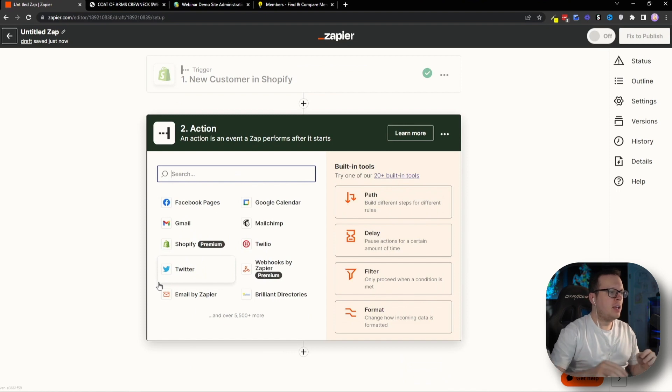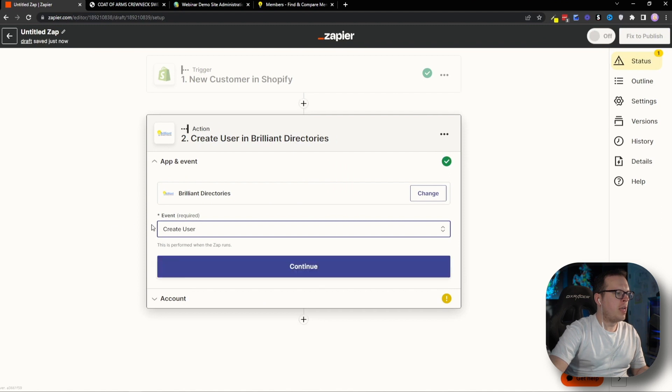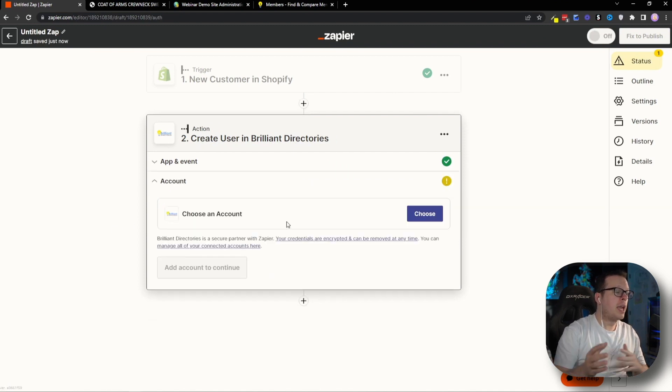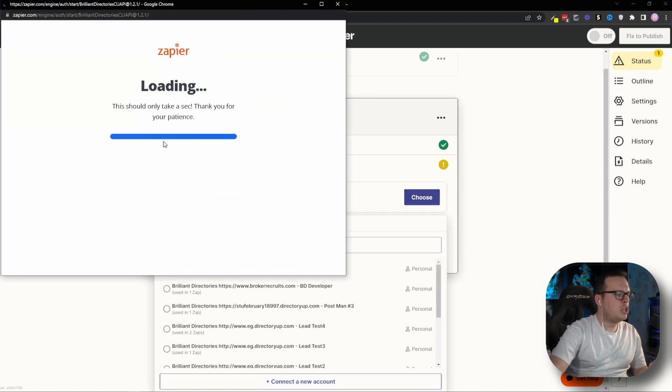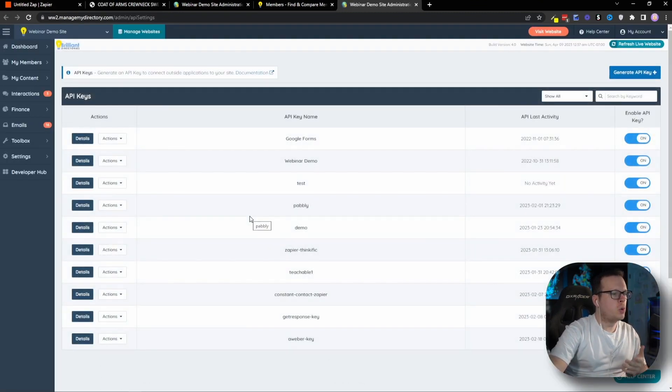Now that Shopify is connected, the next thing we want to connect is Brilliant Directories. We'll search for Brilliant Directories, and for the event we are going to do Create User, then click Continue. Same as with Shopify, we now need to connect our Brilliant Directories account. We'll click Choose, then Connect a New Account, which opens the pop-up again. This time we need our website URL and our API key. For the API key, we can click where it says API Details — that's a hyperlink that redirects us to our Brilliant Directories website and takes us to the API Keys section. Once there, in the top right-hand corner, we click Generate API Key.